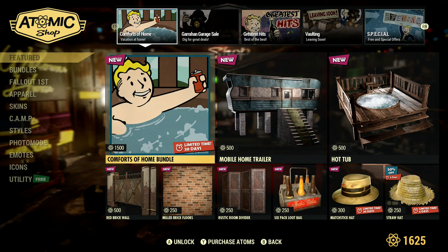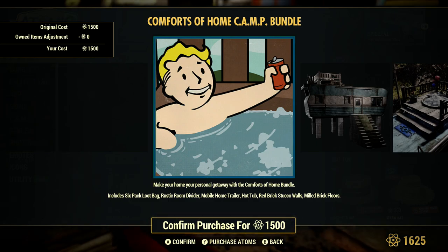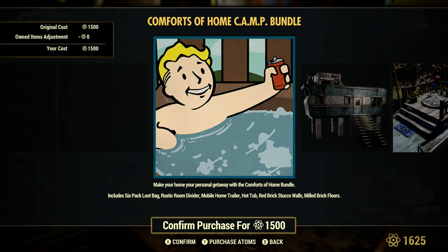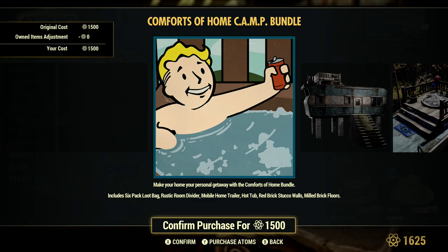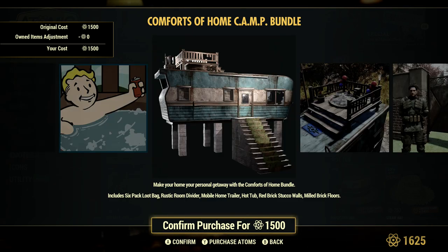The first thing up is the Comforts of a Home bundle. With this one we get a six-pack loot bag, a rustic room divider, a mobile home trailer, a hot tub, a red stucco wall, and mill brick floor. So a really cool bundle by the looks of it for 1500. It takes on the theme of stacked trailers.